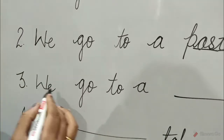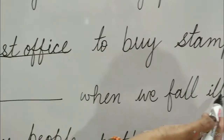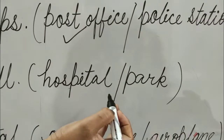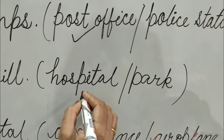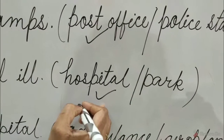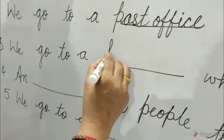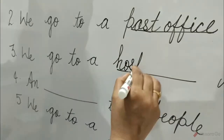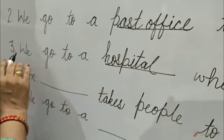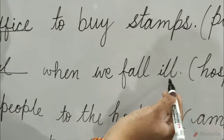Question 3: We go to a blank when we fall ill. The options are hospital and public park. The correct option is hospital. Tick on the hospital and write here: hospital. We go to a hospital when we fall ill.